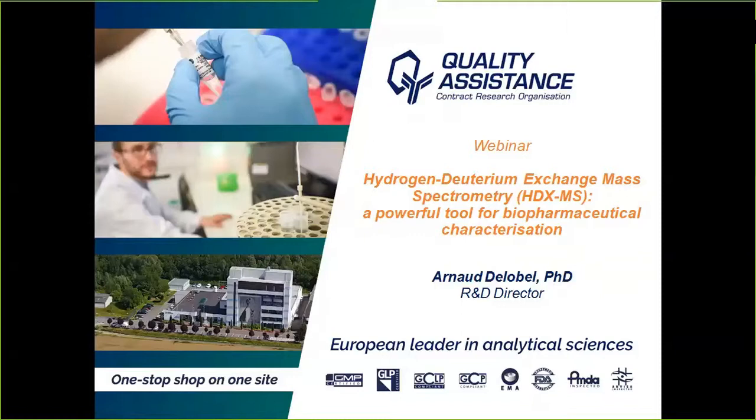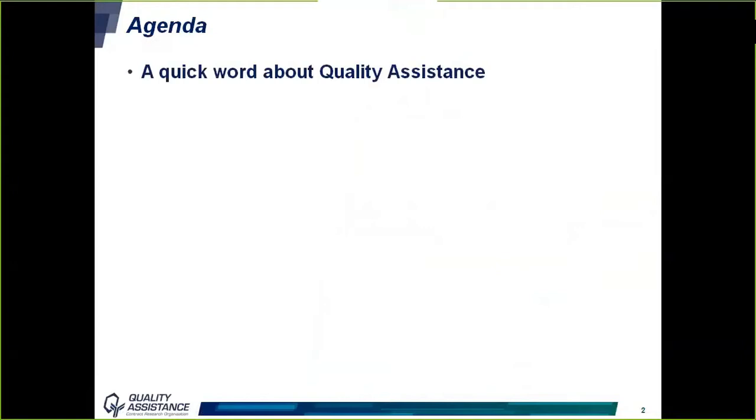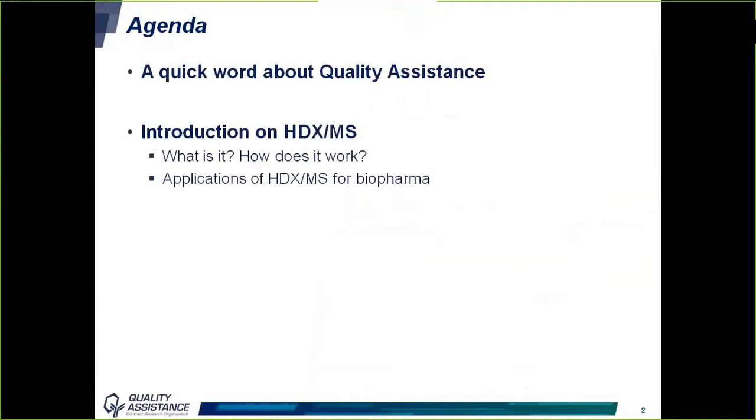Let's start with the agenda for today. I will first give you a quick presentation of Quality Assistance, then go on with an introduction on HDX-MS — what it is, how it works, and how it can be used in the context of biopharma development. I will finish with two case studies: an example of a comparability study and an epitope mapping study.